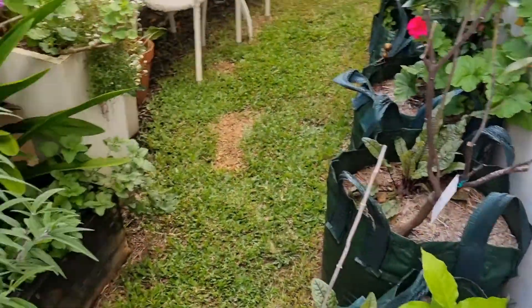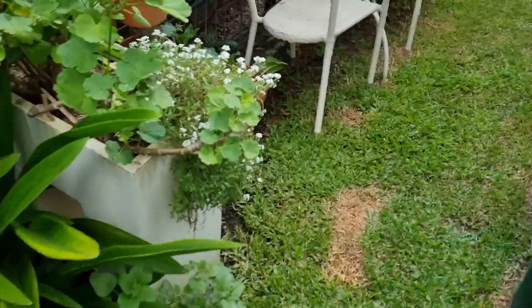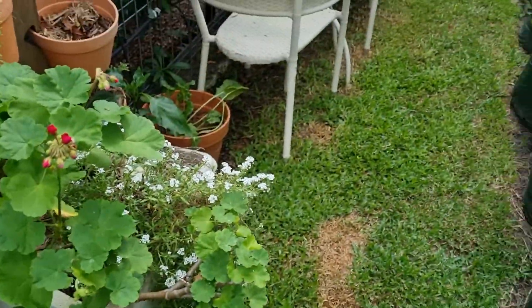What I'm suggesting to you is: start with herbs, because they're easy. You can grow them in a pot — you don't have to have a lot of room to grow a herb.